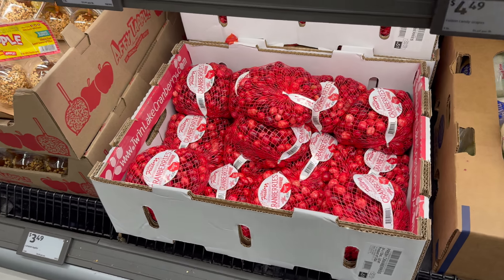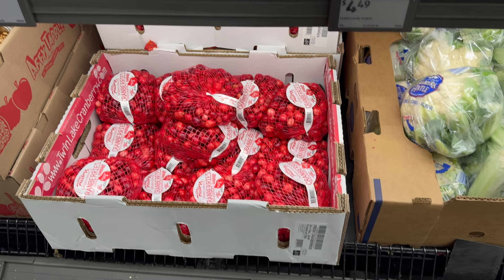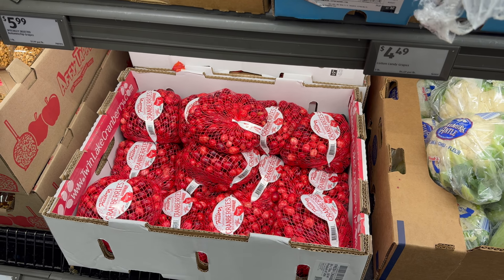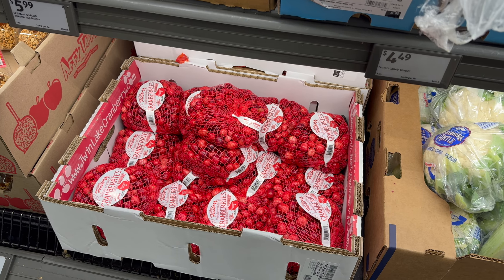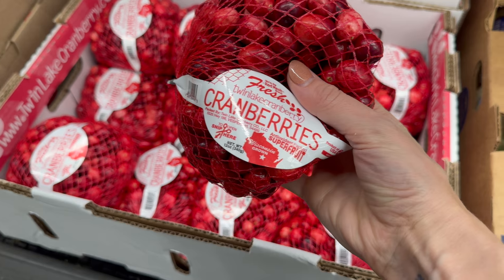Hey everybody, welcome to the channel. My name is Megan. Today we're at Aldi checking out all the new stuff. Let's look around and see what they've got. They've got cranberries! I make my own cranberry sauce and it's delicious. These are 99 cents — I would definitely hop on that because this isn't going to be around for all that long. You get 12 ounces in the bag.